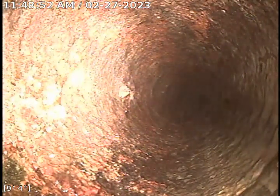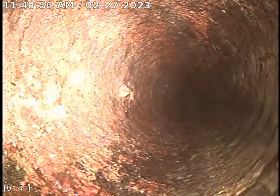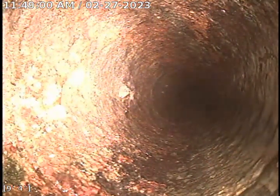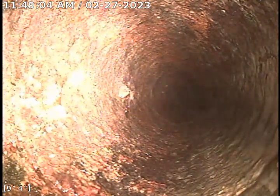This is Edward with Bulldog Rooter. Job number 42604350. We were called out for a blockage with the main line, and this is an upload video.